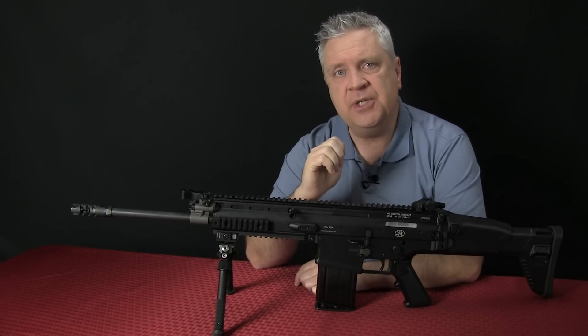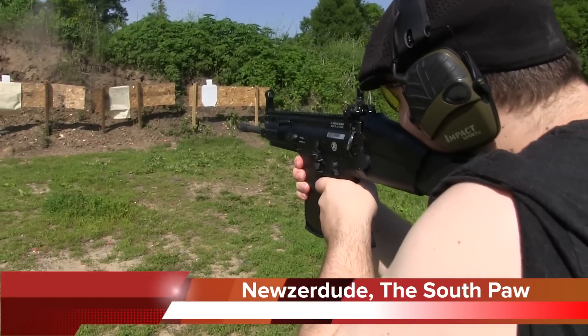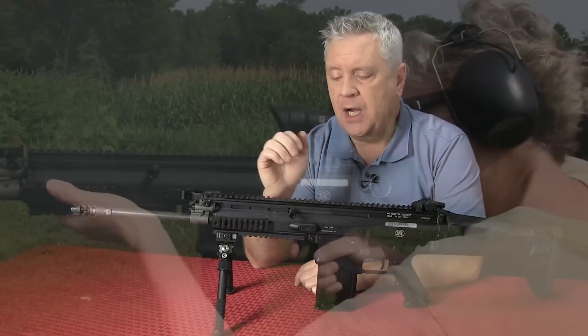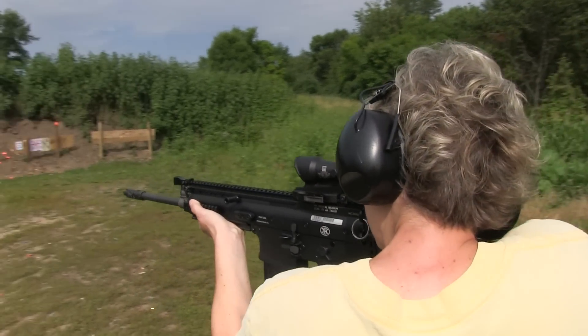I will tell you, it is one of the softest shooting, well-thought-out, functional .308 modern battle rifles that I've ever come across. This is a pure joy to shoot. Mrs. Crucible Arms shoots this rifle and loves shooting it. So what is it that I really love about this rifle?